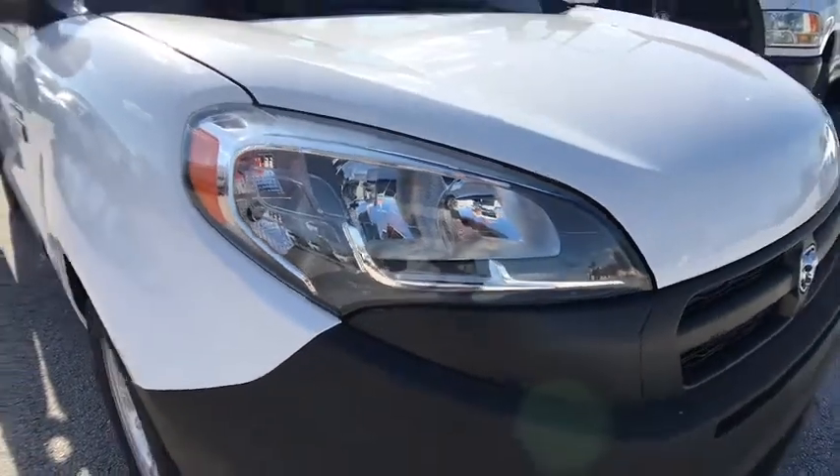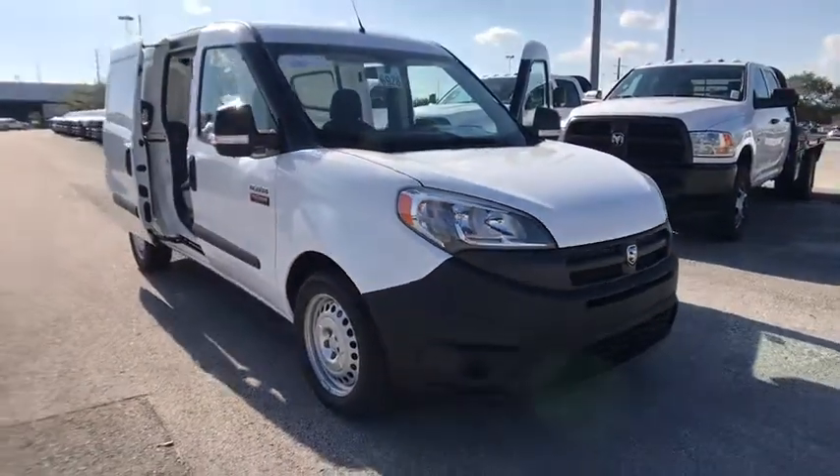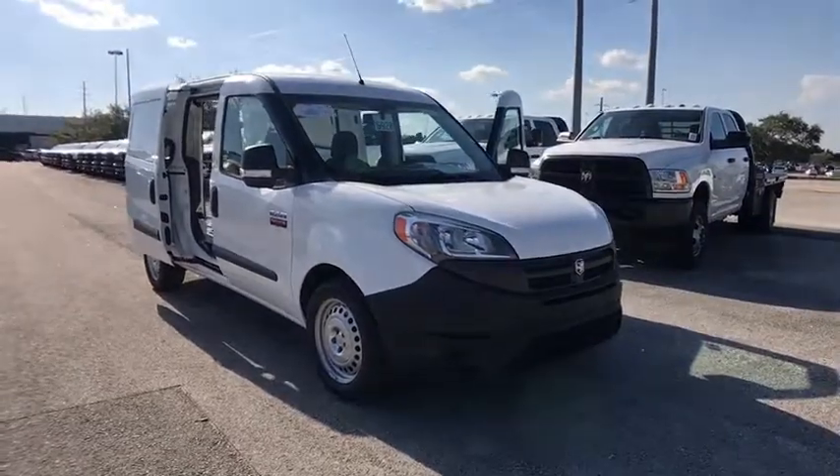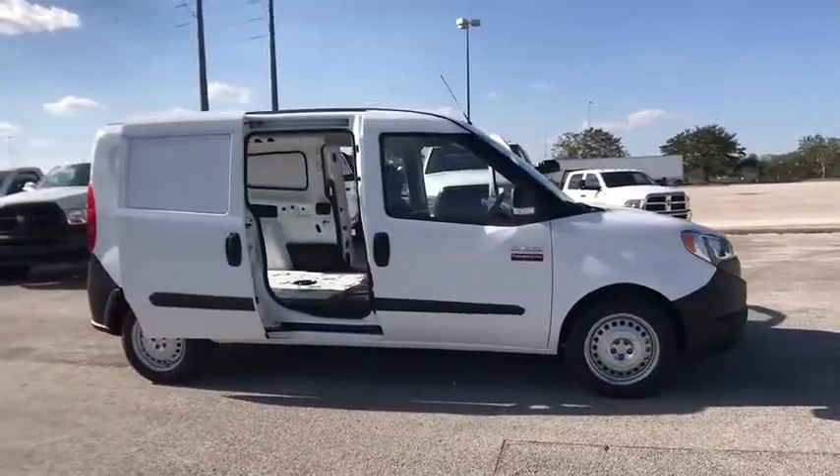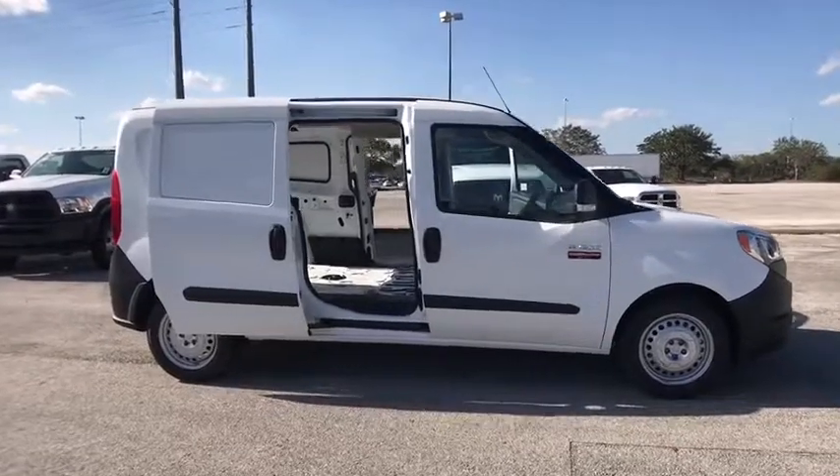The 2018 Ram Promaster. Ram Promaster provides superior on-the-job performance while helping your business carry more to more places. Here are some of this vehicle's great options.